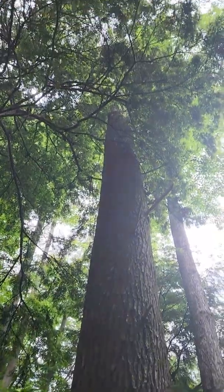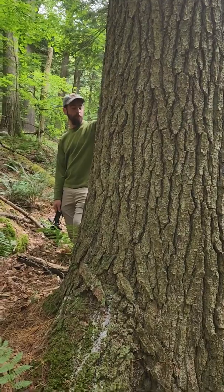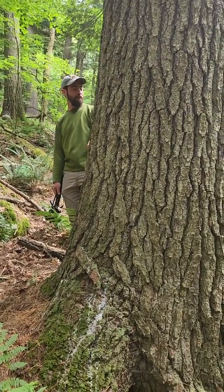When I see downed branches on the ground, I'm seeing a lot of lichens that are associated with mature productive forests.